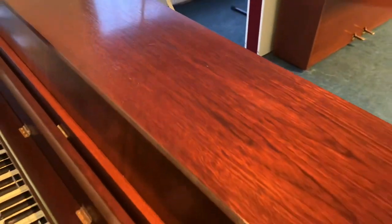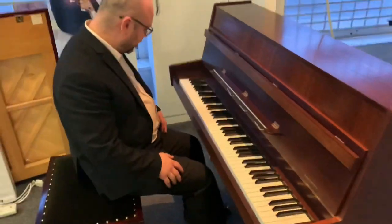Let's have a quick listen to it — I'm going to play it so you can hear what it sounds like.